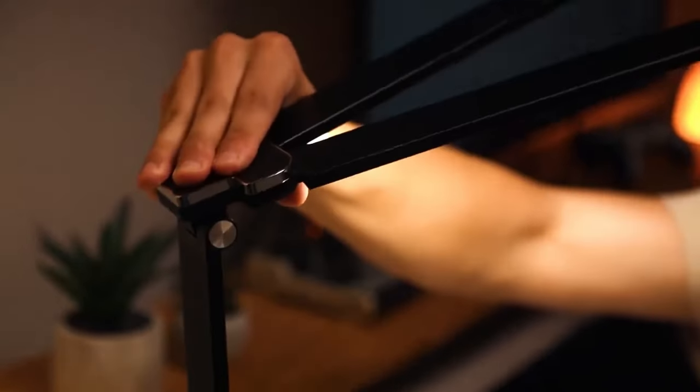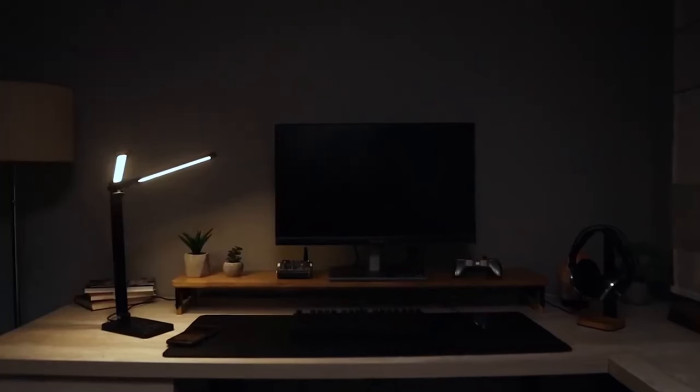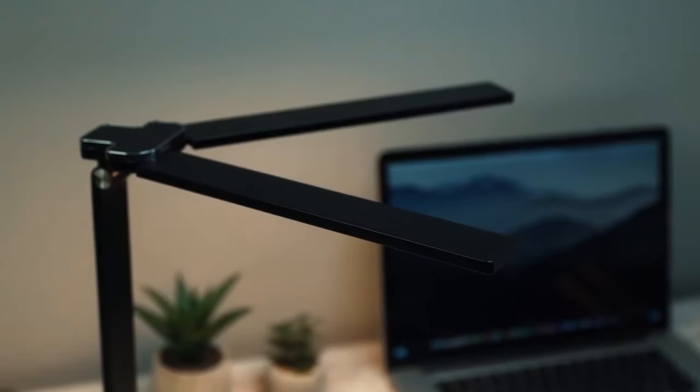The lamp heads boast 180-degree rotation, providing flexibility in setting up the perfect lighting arrangement for your situation. With its blend of style and functionality, Lumex is a sophisticated choice for enhancing your workspace.